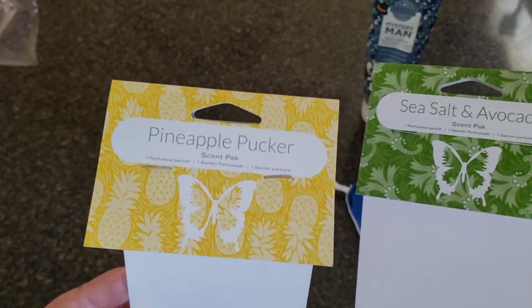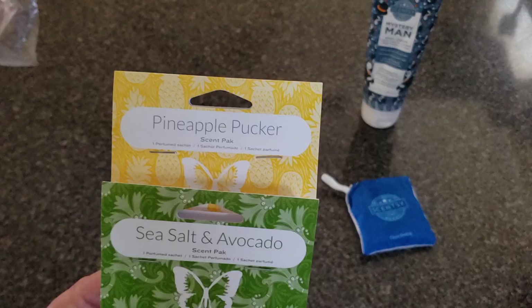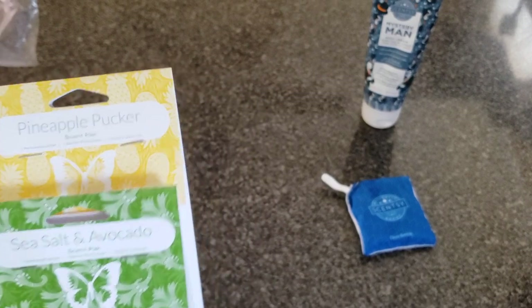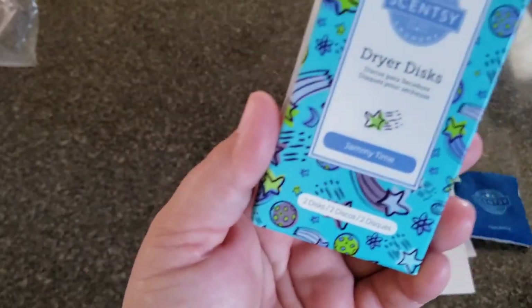Pineapple Pucker comes back every year. These were scent packs. Pineapple Pucker is a very summery fragrance, so it's normal that it's going away. Look at what the camera just did — I don't know what I did to my phone. Anyway, pineapple pucker is a very summery fragrance.